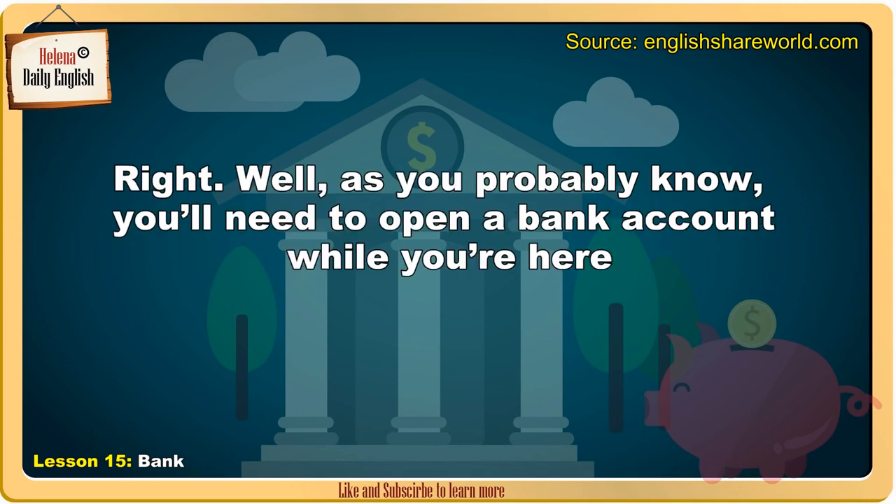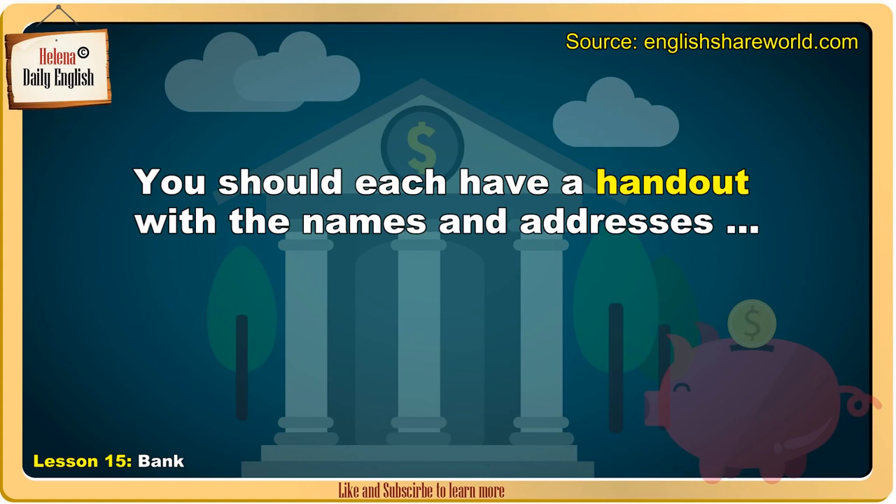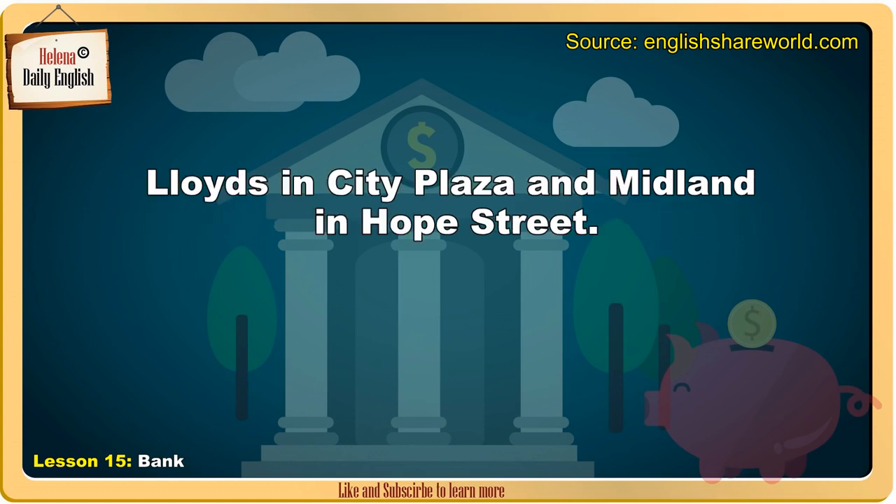As you probably know, you'll need to open a bank account while you're here, and it's the safest place to keep your money. It's best to open an account with one of the major banks. You should each have a handout with the names and addresses. There's Barclays in Realty Square, National Westminster in Preston Park, Lloyds in City Plaza, and Midland in Hope Street.